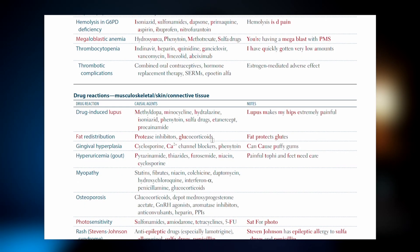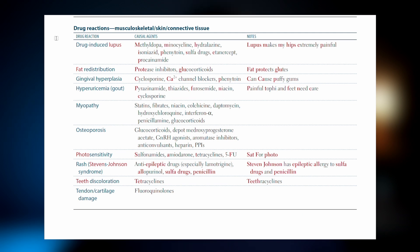Most of the time I use the pre-made mnemonics in First Aid, or if that doesn't work for you, you can just Google it. Most of the time you will find mnemonics that people have already made and shared on the internet, and that works as well.